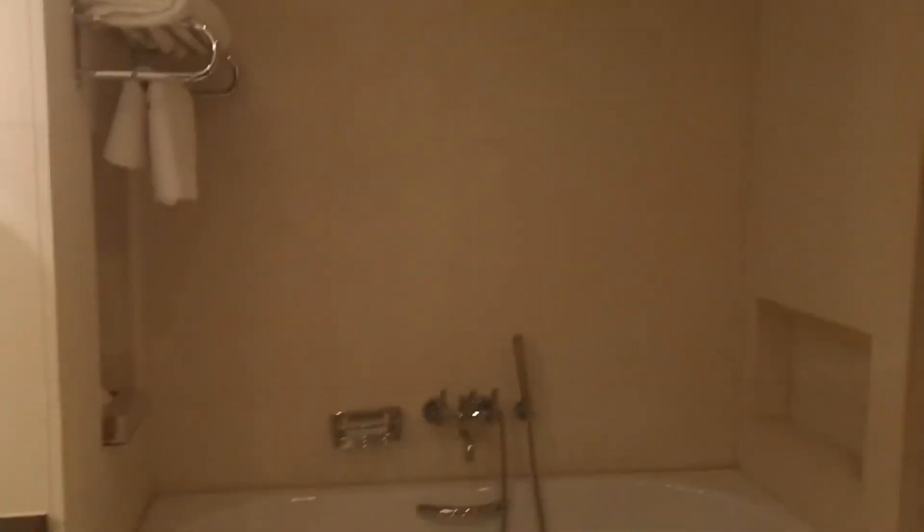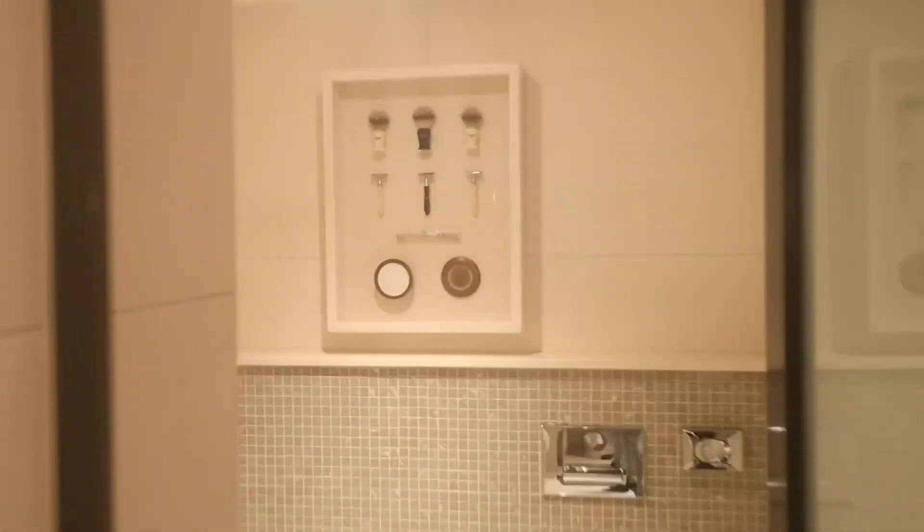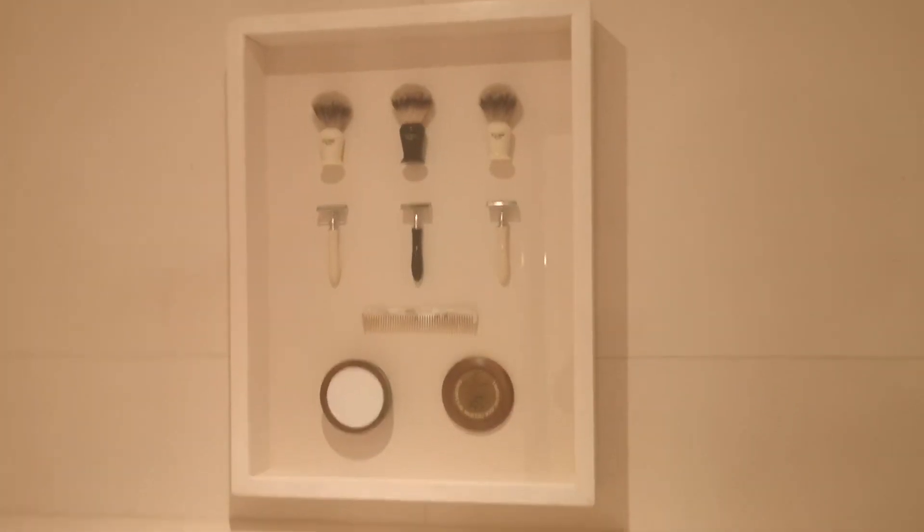Now we're going through to the bathroom. The toiletries here are by Aesop. I would prefer to see something Irish, but it's all right. Not sure why they've got these barbershop mementos on display there. There's your shower.